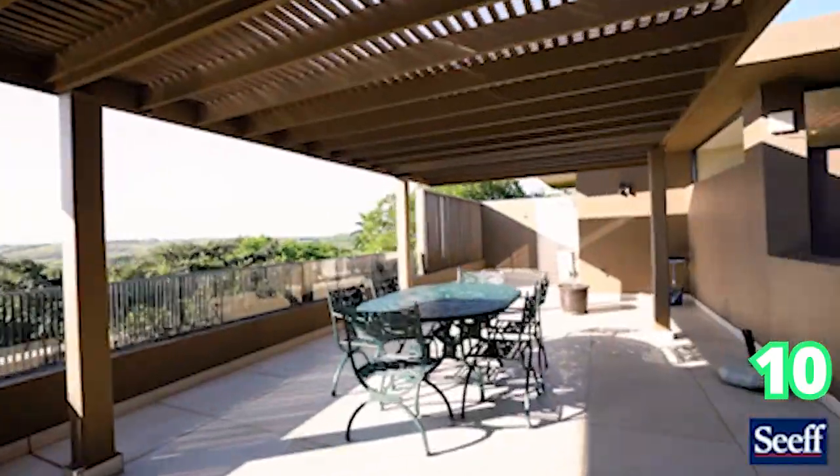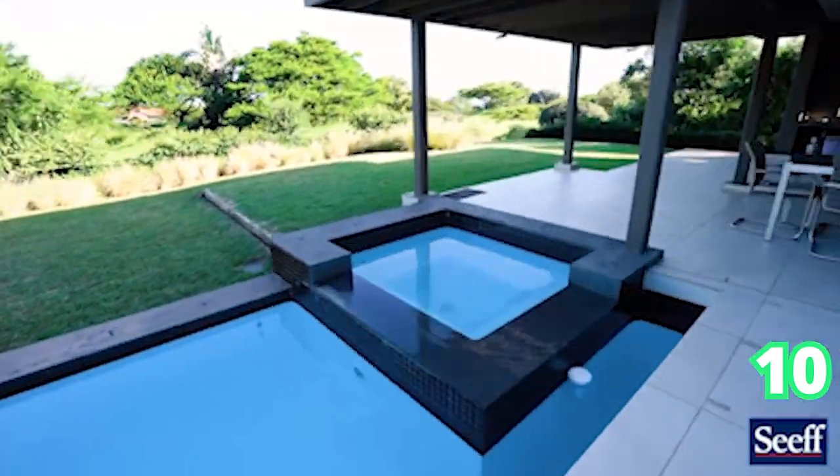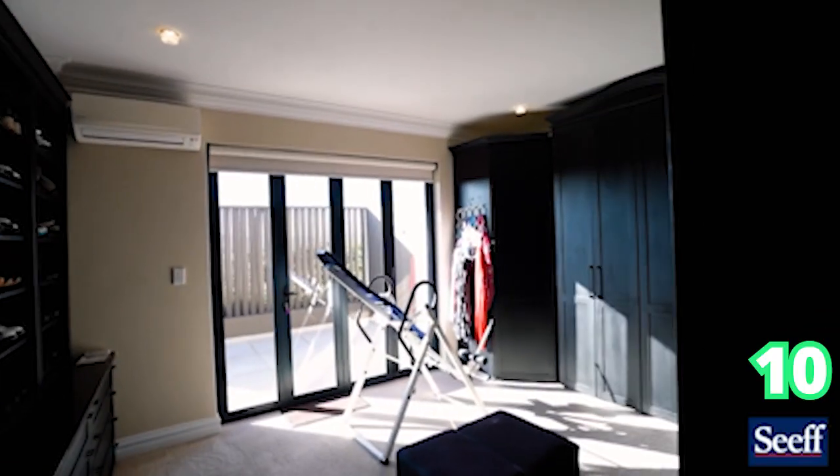That's all we have for you on this Sunday afternoon. Please join us again next weekend, same time, same place, and more gorgeous homes across South Africa. Take care.